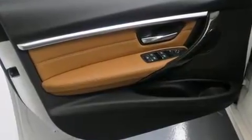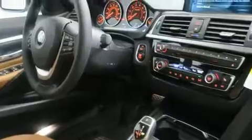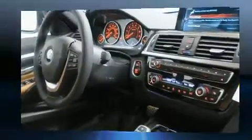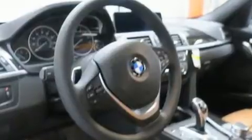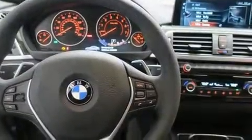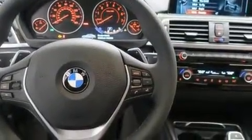BMW ensures the safety and security of its passengers with equipment such as dual front impact airbags with occupant-sensing airbag, head curtain airbags, brake assist, a security system, and four-wheel disc brakes with ABS.